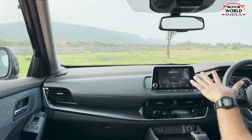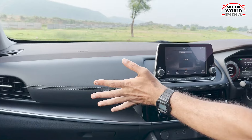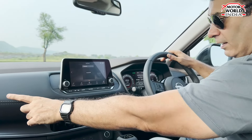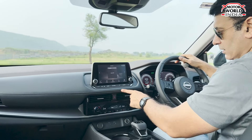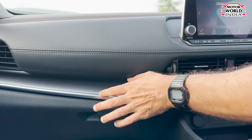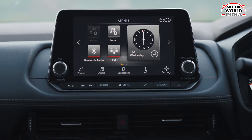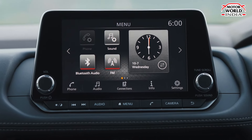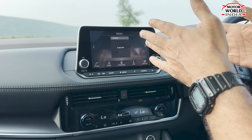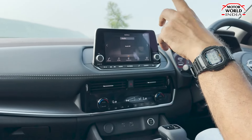Moving to the interior, you get a dark-theme cabin with a nice sporty feel. The dashboard has a soft-feel surface with leather-effect wrapping and hand-stitching details. There are metal inserts on the crash pad area and throughout the cabin. The infotainment is an 8-inch floating design system — which feels a bit small for this car.